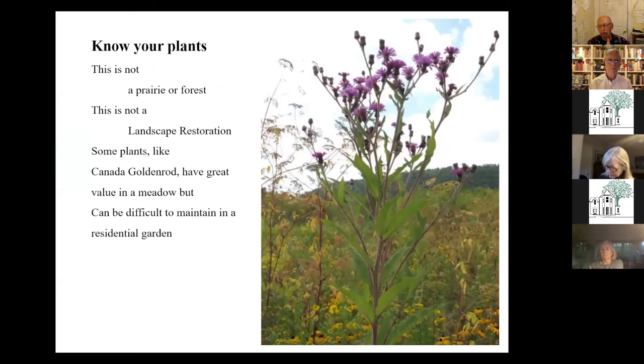You really want to know your plants when you start putting things in. Your garden is not a landscape restoration — we can certainly be guided by those ideas, but we normally think about aesthetics. Your garden needs to look good, it needs to be legible, enjoyable, and manageable. Some of our prairie plants are wonderful — like Canada goldenrod and ironweed here in this picture — they're marvelous, easily six to seven feet tall. But they can also be kind of aggressive, so I don't recommend them in a garden. There are other more civilized varieties of goldenrod available.